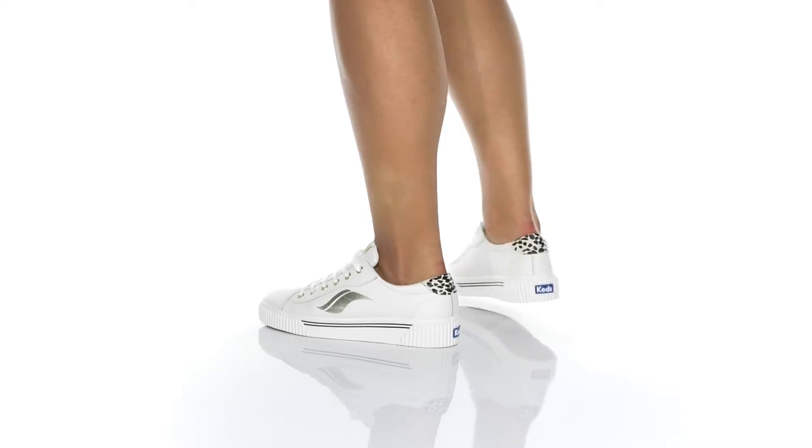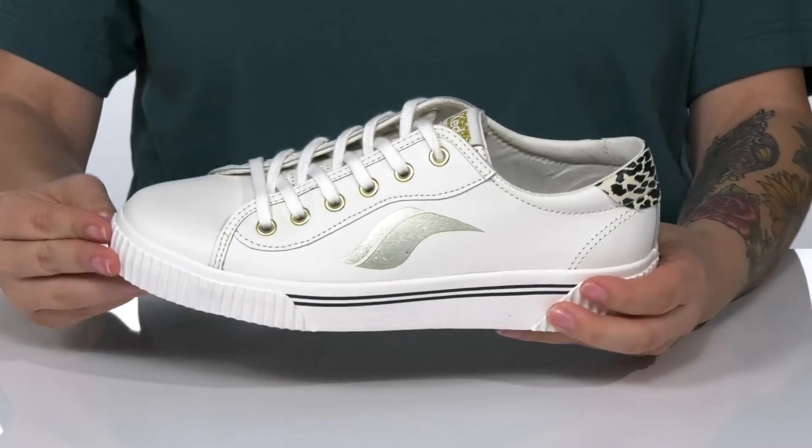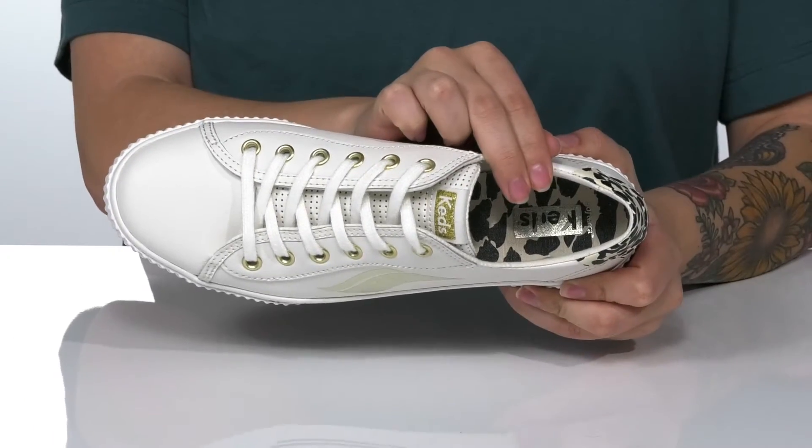These sneakers have a leather upper with a patch of a trendy animal print at the heel. There is a textile inner lining, and the footbed is cushioned for all-day wear.